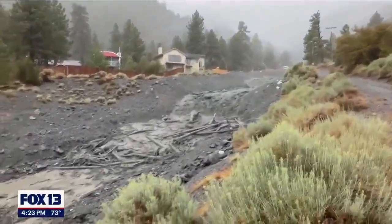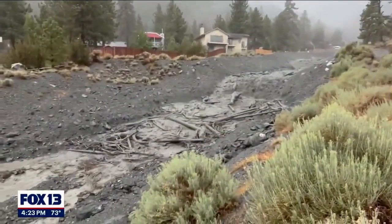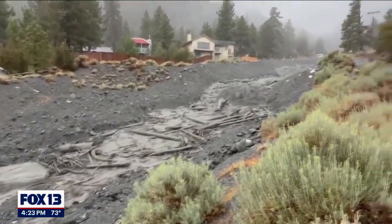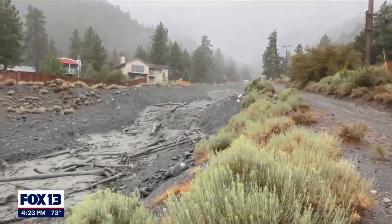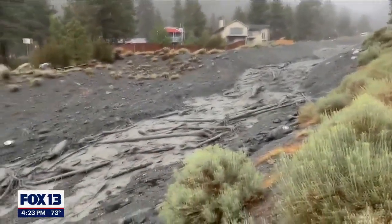All avalanche debris from this winter. A stunning mud flow has been caught on camera in Southern California. All this debris swept through Sheep Canyon thanks to downpours from Tropical Storm Hillary. Hillary is the first tropical storm to hit Southern California in more than eight decades.